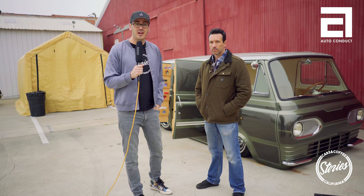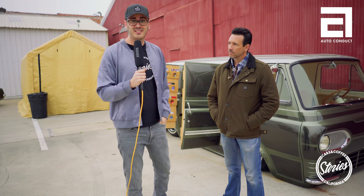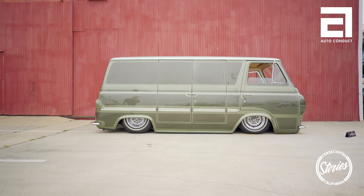Hi and welcome to Cars and Coffee Stories. Today we are in Los Angeles at Auto Conduct, and I'm here with Kobe. Nice to meet you. Kobe has, I believe, the craziest van I've ever seen.